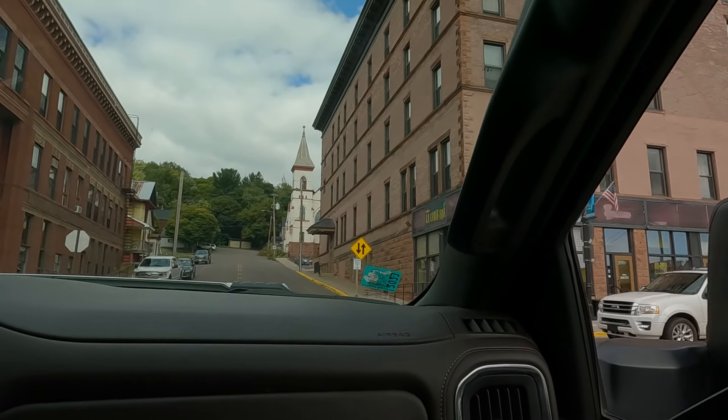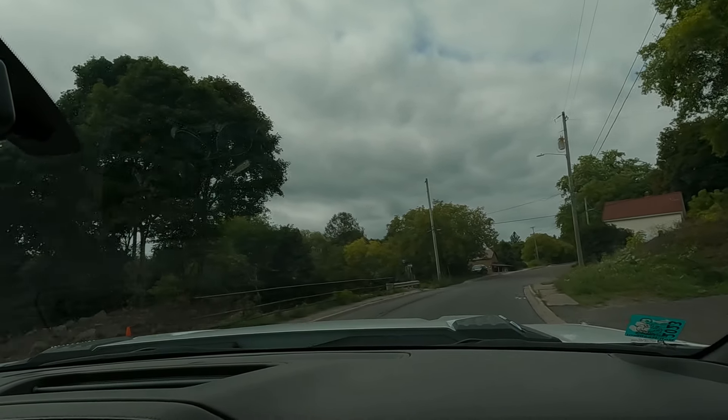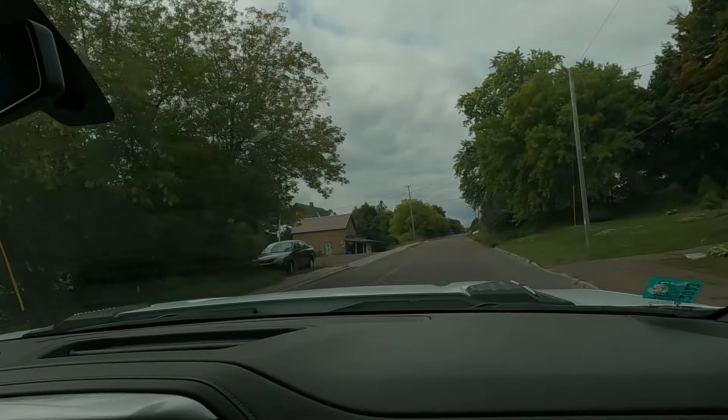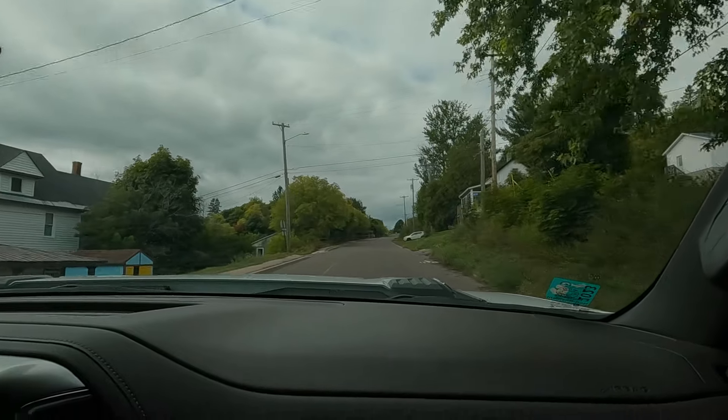That was a cool little town we just passed through. It looks like it's taking us to a highway — US Highway 41 North. We're going up about 1,000 feet.